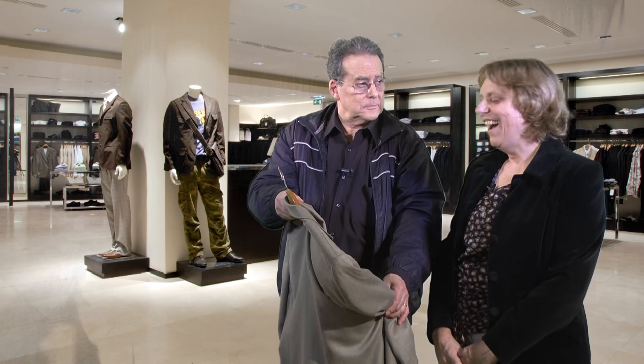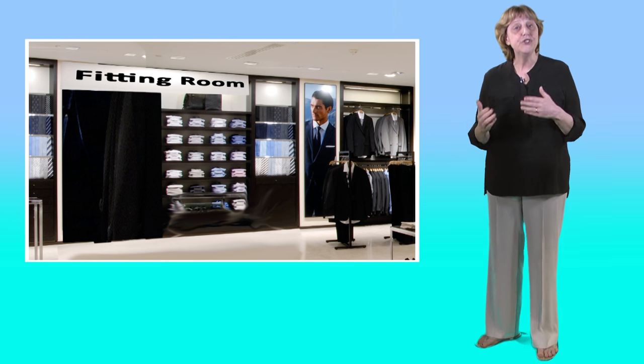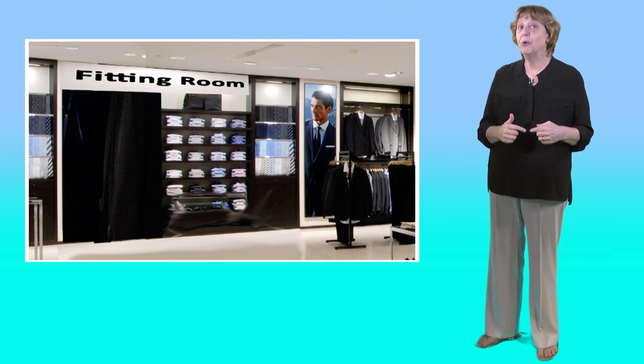What do you think? I like it. Can I help you? Oh, can I try this on? Yes, the fitting room's over there. When we shop for clothes, we try them on in a fitting room. So what do you think? It fits OK. It fits, but does it suit me?